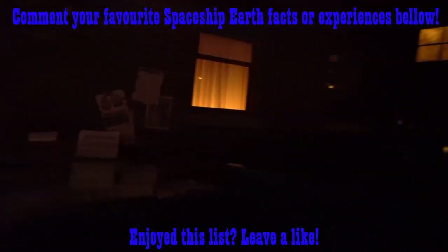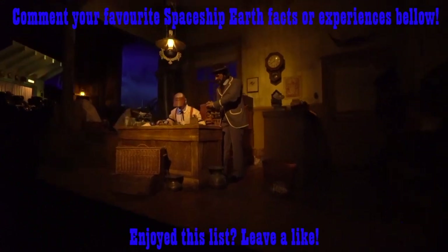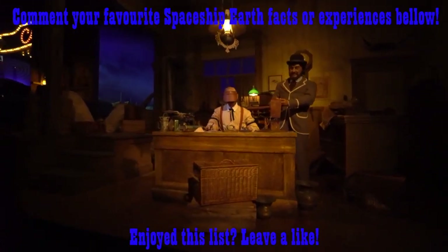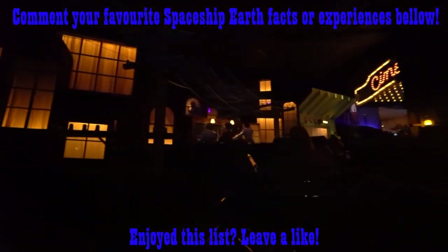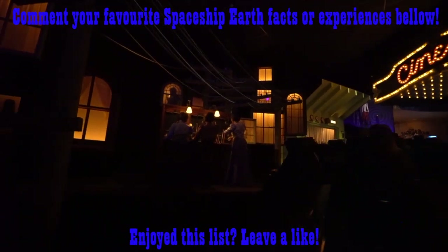Thanks for making it this far in the video. If you enjoyed, leave a like and write 'Thanks, Phoenicians' in the comment section below. If you have a cool fact on Spaceship Earth, it would be much appreciated if you left it there as well. As always, a very merry unbirthday to most of you, and I hope to see you next week.